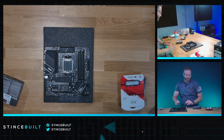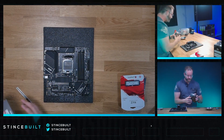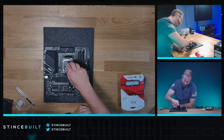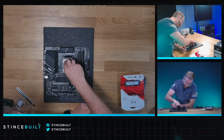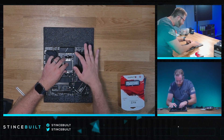Let's go right to the CPU. We have the 7600X. Take a look at the socket here — no bent pins, good to see. Down we go. CPU looks good, back of the die looks good. Down the pins, latch down.